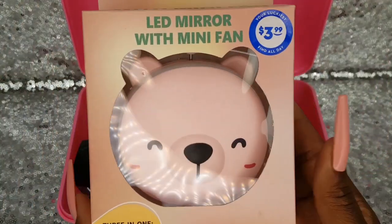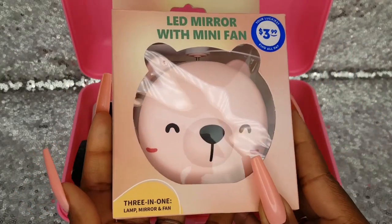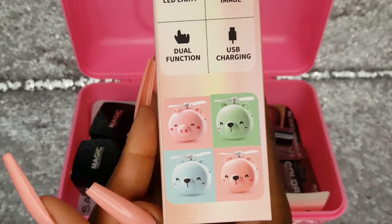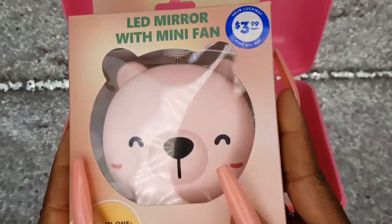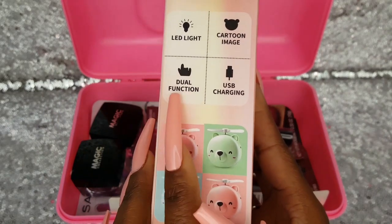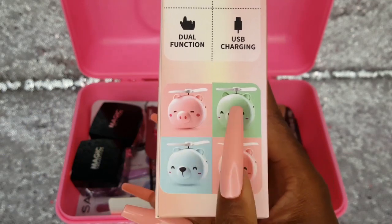I found this LED mirror with mini fan at the 99 cent store for $3.99. It is so cute. It's a 3-in-1 lamp, mirror, and fan. It has an LED light, a cute cartoon image — they had this bear and also a pig — dual function and USB charging. It comes with a little cord and these are the other types that they sell.